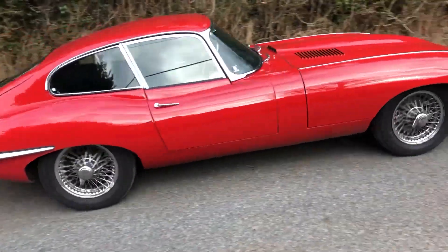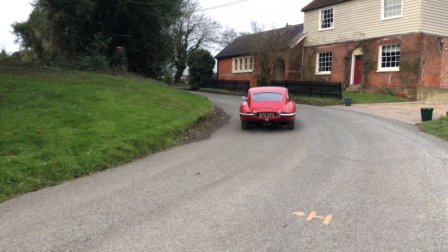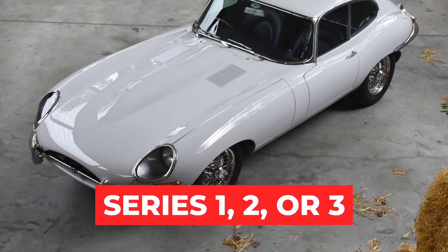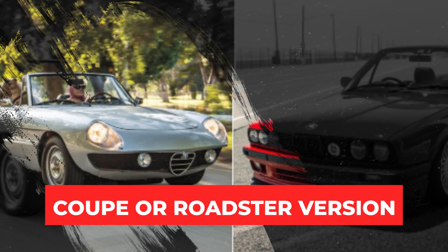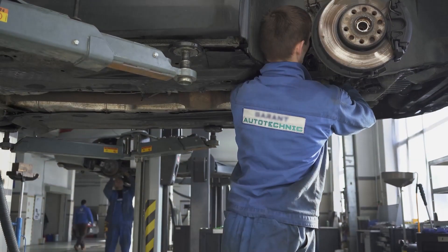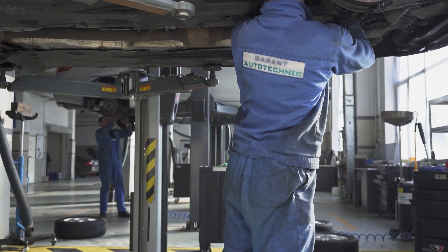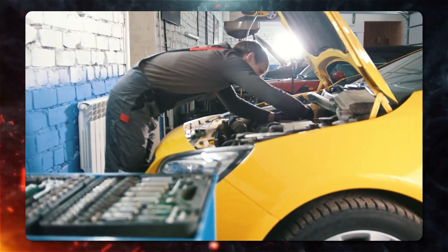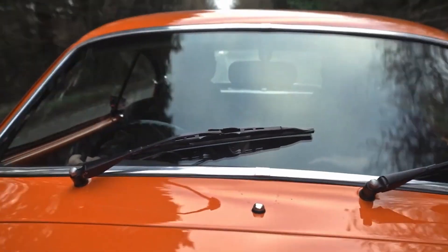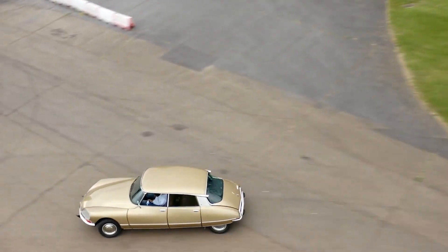Electrogenic's EV conversion kit is tailor-made to fit all Jaguar E-Type models — whether Series 1, 2, or 3, and whether you prefer the Coupe or Roadster version. Installing the conversion package is straightforward for a qualified technician, and if you ever feel nostalgic, you can simply reverse the conversion, like hitting the rewind button with no strings attached.